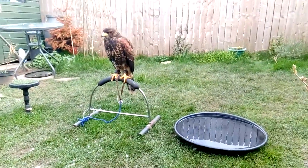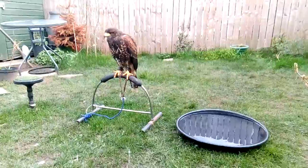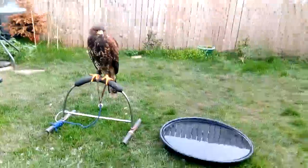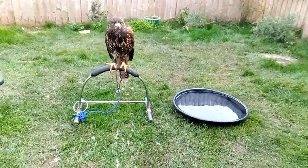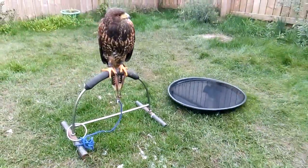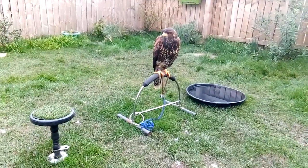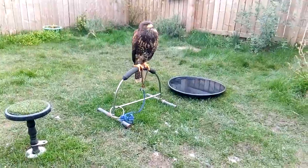This one was captive bred, as they all are nowadays. Captive breeding has become totally routine — we know exactly how to breed these birds. They are readily available and perfectly legally kept.